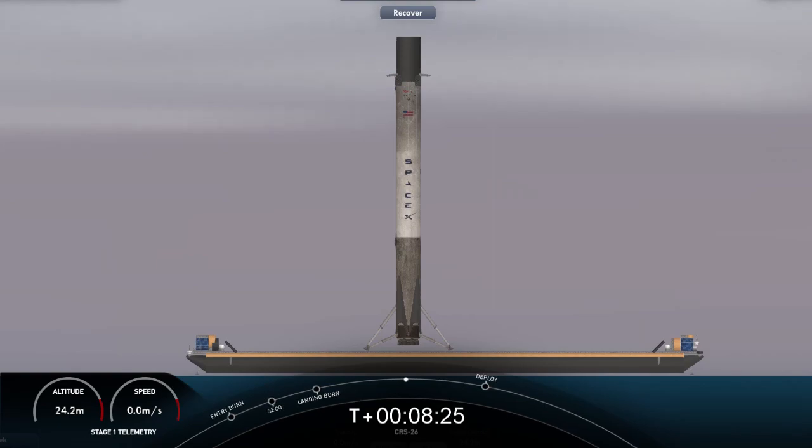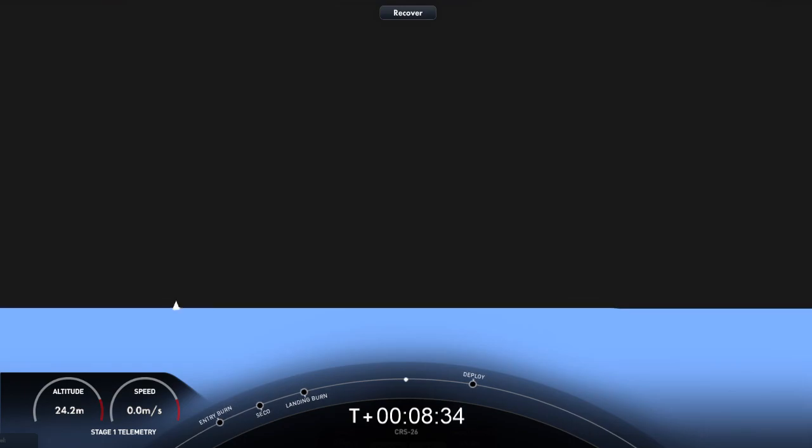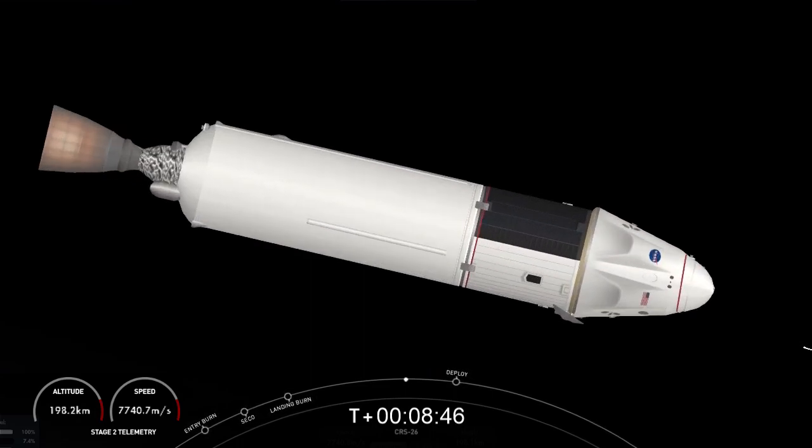We are T-plus nine minutes into the mission, coming up on the last major task for our stage two — commanding separation of Dragon a couple minutes from now. We expect to have live video of Dragon separation from the top of the Falcon 9 second stage, which looks into the trunk of the Dragon vehicle. CRS-26 will be joining the Crew-5 vehicle currently on orbit, so we'll be back to having two Dragon spacecraft docked at the space station. This is SpaceX's 54th mission this year and the fifth Dragon flight to station for 2022. We are just a few seconds away from Dragon separation from Falcon 9's second stage. You are looking at a live view into the trunk of the Dragon vehicle. Dragon separation confirmed.